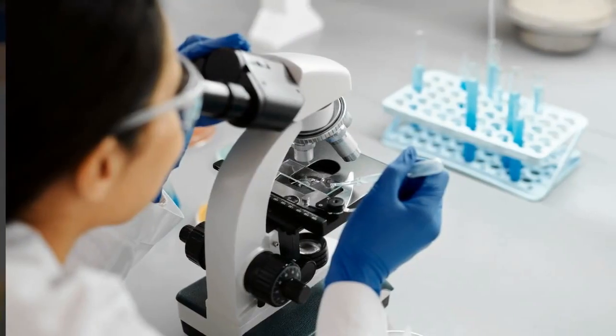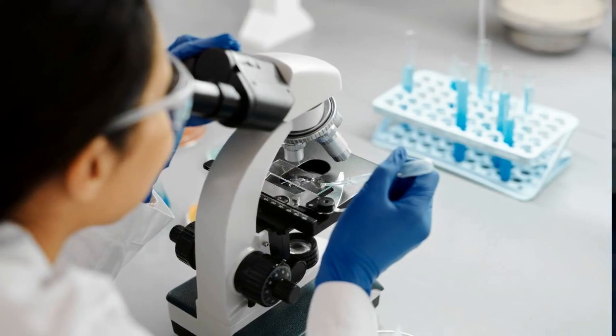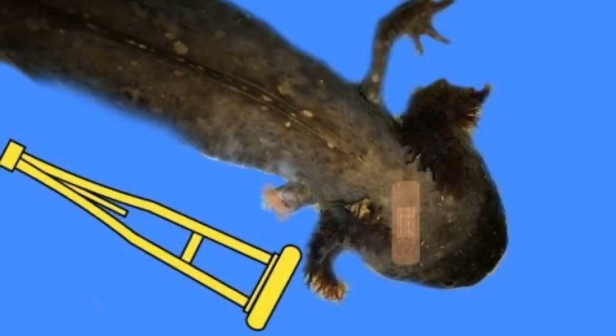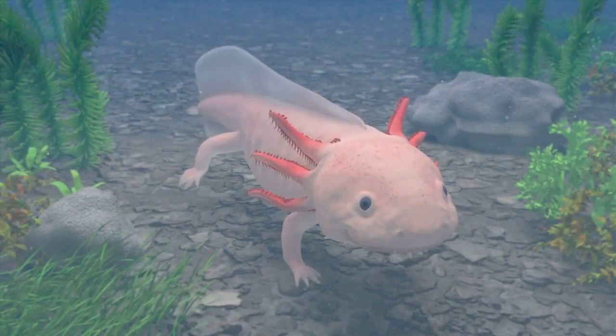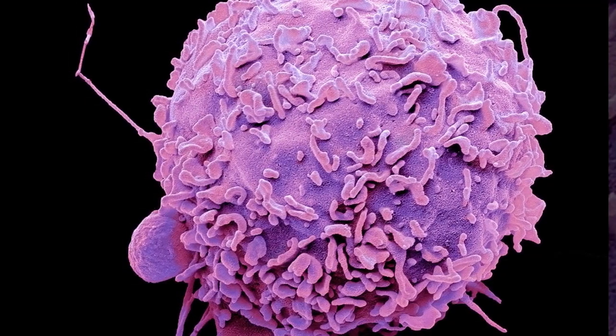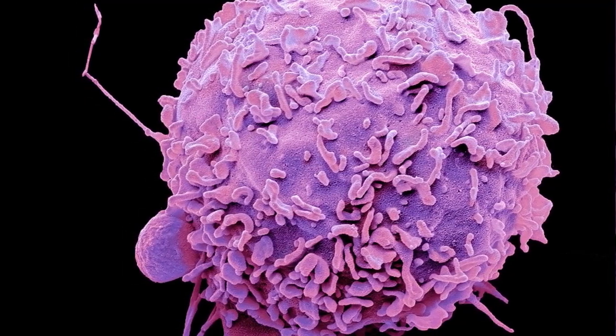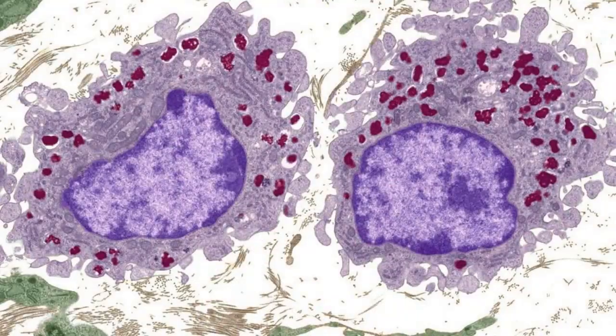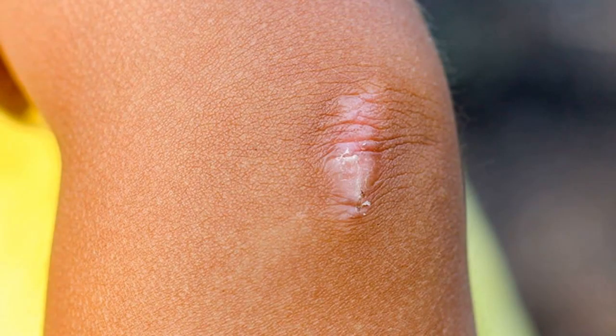Axolotls have long intrigued scientists with their regenerative prowess — the secret to their miraculous healing. It's not just about growing back a lost limb. These incredible creatures can even regenerate their heart and their eyes. This healing lies in a special type of white blood cell called a macrophage, essential for their regeneration. Quite interestingly, we humans have these too. But instead of regeneration, they result in inflammation and scarring.